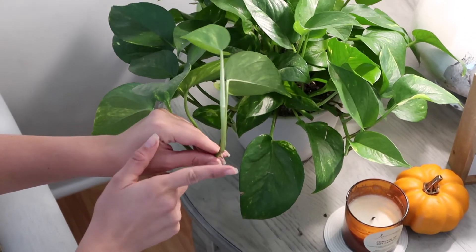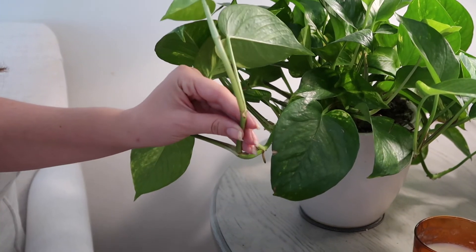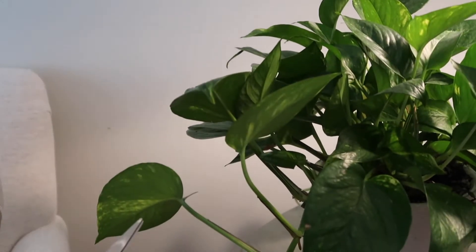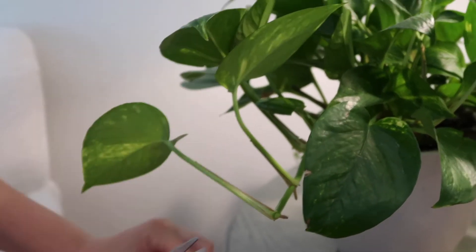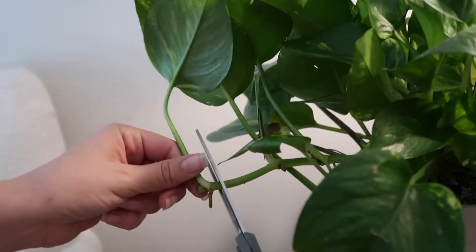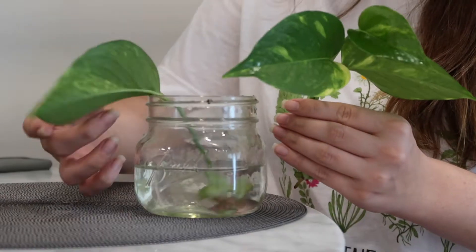Once you have your pothos, what you're going to do is look for something called the node. The node is basically right where two stems meet — you'll see something poking out where they meet, and that is the node. Then you're going to take a pair of scissors and cut right under the node. Do this for as many leaves as you want — I am doing about four or five, though normally I do about ten at a time. Once you have cut all of your propagations, put them in a jar of filtered water, distilled water, or even tap water if you have clean tap water. Place them in the water making sure the nodes are completely submerged.